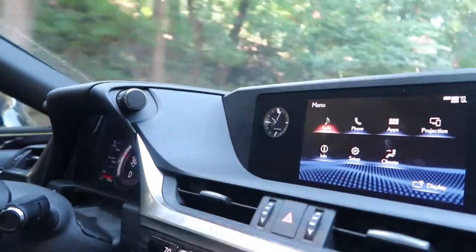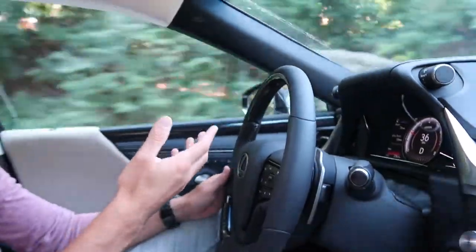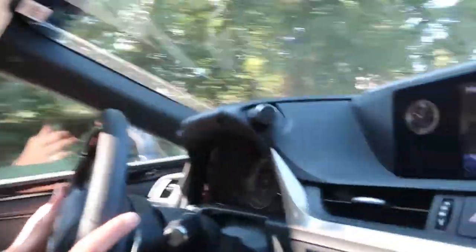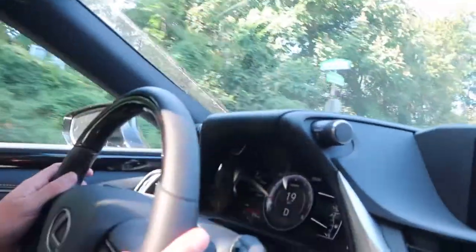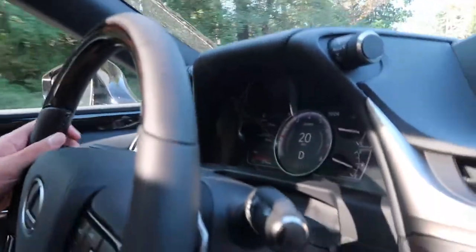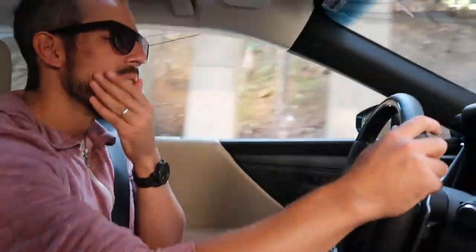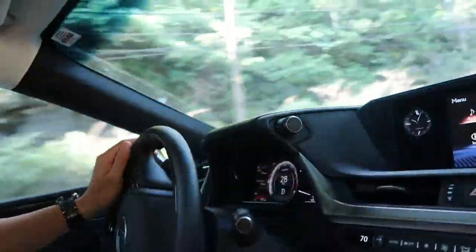Coming back to the driver's display in front of me — again, another digital display. Everything is digital: the speed, the trip meter — everything is showing a nice digital readout. The colors are nice and crisp, everything happens quickly. I'd give this a nine out of ten for overall technology, usability, and functionality.